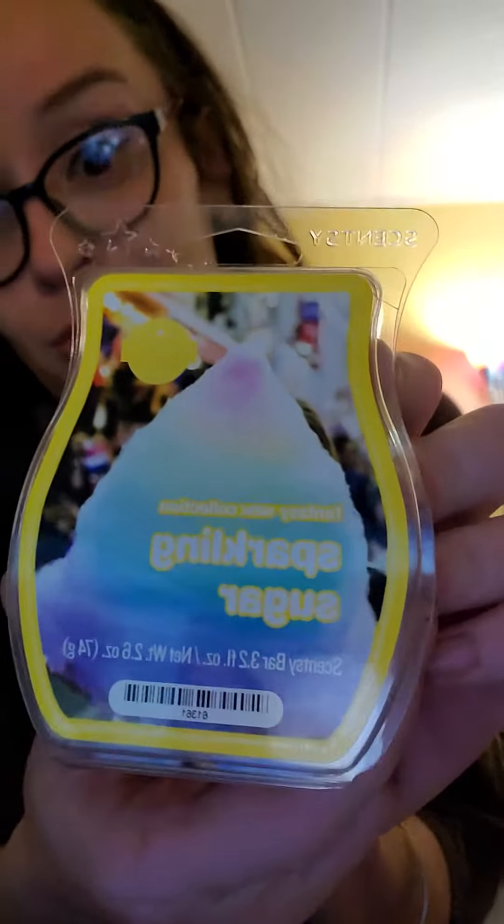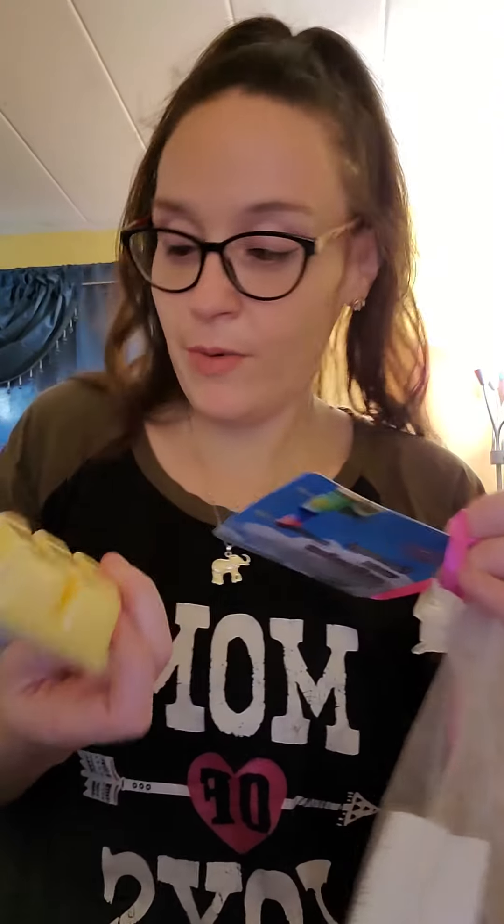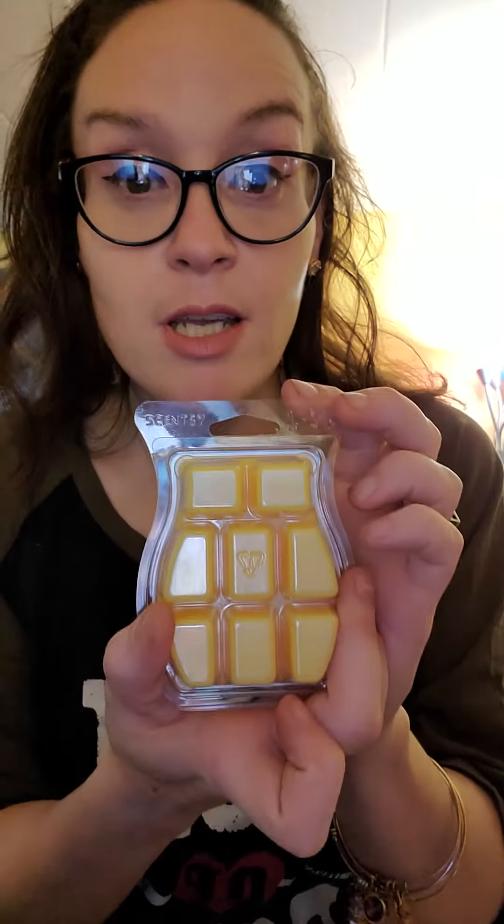So Sparkling Sugar — the packaging is so pretty. It looks like it would be cotton candy by the packaging, but it is like cotton candy with pineapple and vanilla greatness. Scentsy's official description: wild pineapple and sparkling yuzu flirt boldly with sugared musk. Yeah, this is really good!